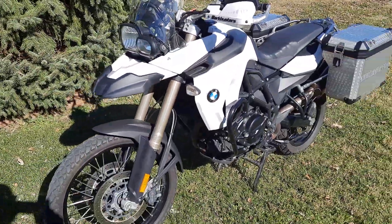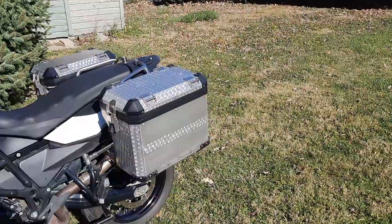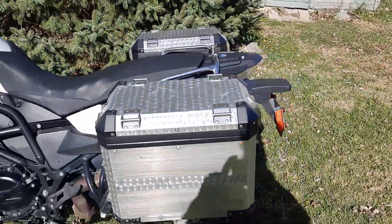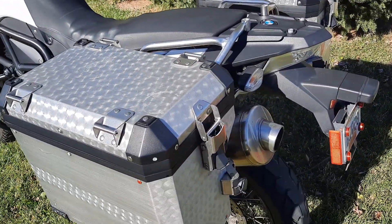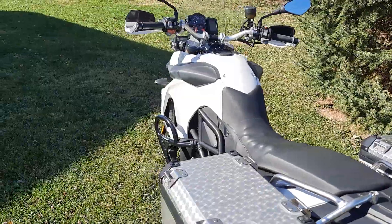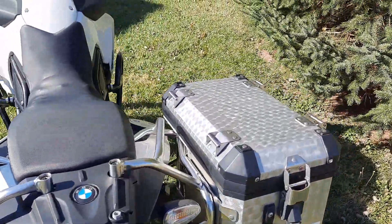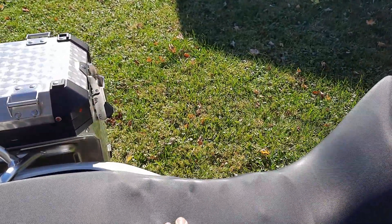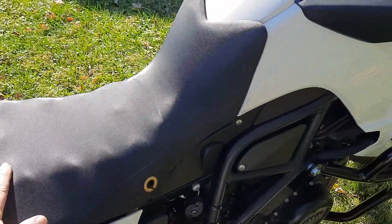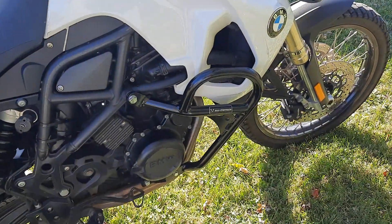It does have the factory BMW aluminum hard bags that are keyed both on the lid and on the attachment to the bike with the factory ignition key. The seat has been fitted with an Air Hawk — it's actually under the factory seat cover — pretty comfortable, a nice option.